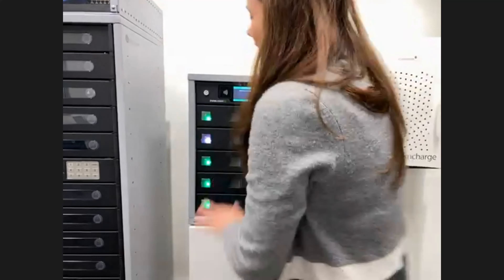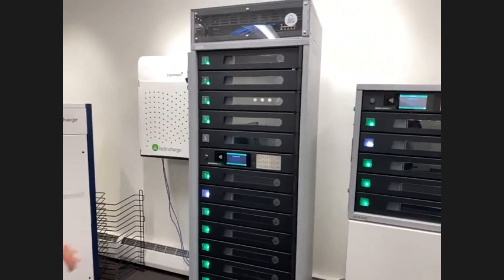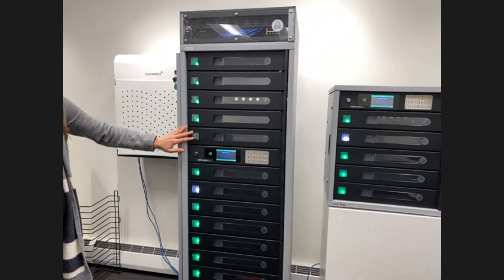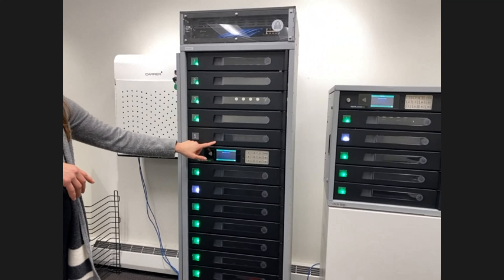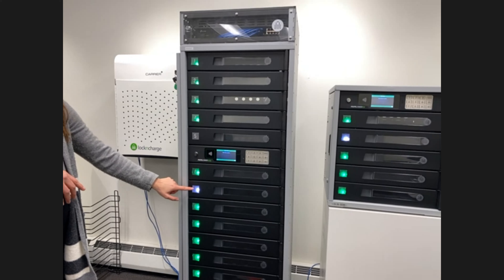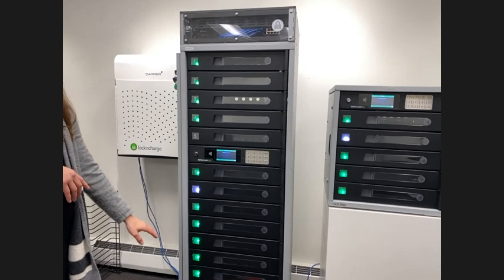I'm going to shut this door and now explain the color system. Green means the bay is available. Black means the bay was taken offline — usually because it's a break-fix workflow, so you don't want any student to access that bay because they put a broken device in and took out a loaner. White means this is assigned to a specific student who opened that bay with their PIN code, and it will clear out once that student comes back and does an iteration with the PIN code to return that device.